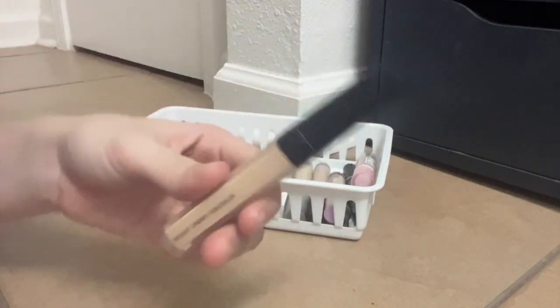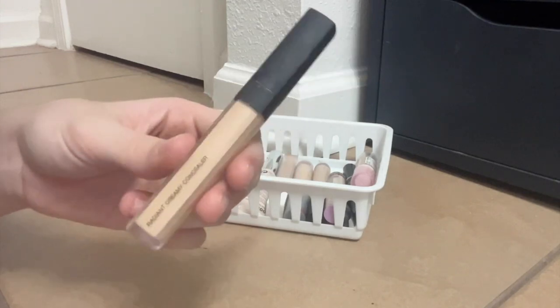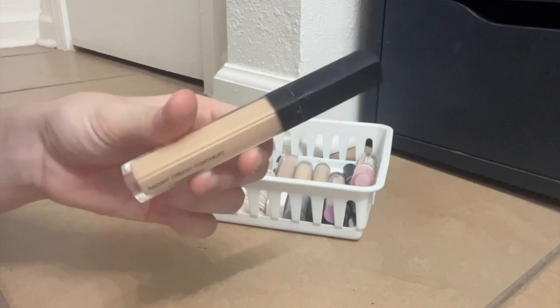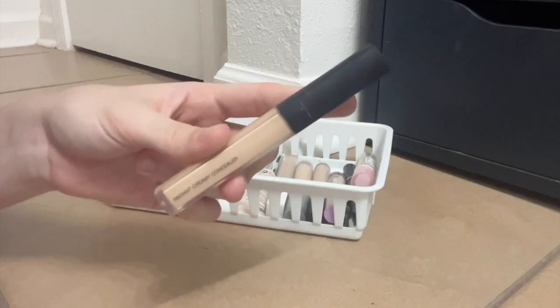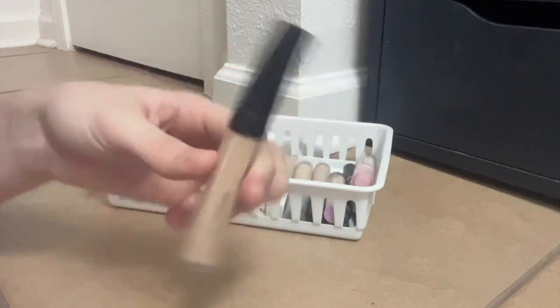On a related note, the NARS Radiant Creamy Concealer. This one's a little too dark and too yellow for me, but I use it anyway. I can correct it fairly easily because I just really like the formula. Mine is getting a little dried out, so I'd like to pick up a new one in a new shade at some point. But for now I'm going to keep using it — really enjoy it.